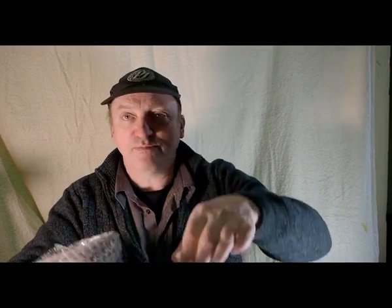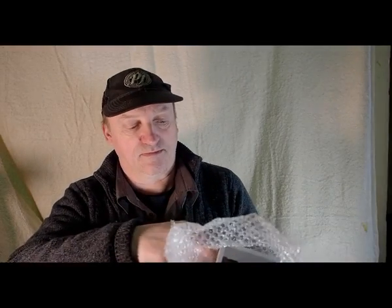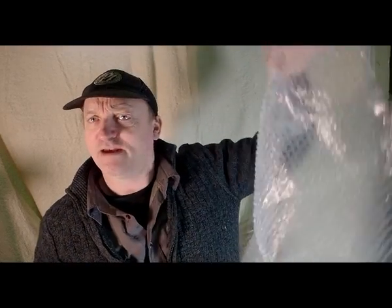It's folded up top and bottom like you would wrap up a parcel with brown paper. I'm expecting these pops to be in excellent condition given the way they have been wrapped up.